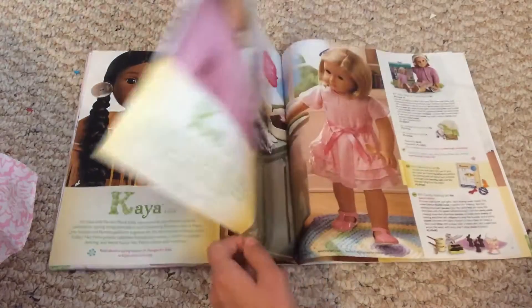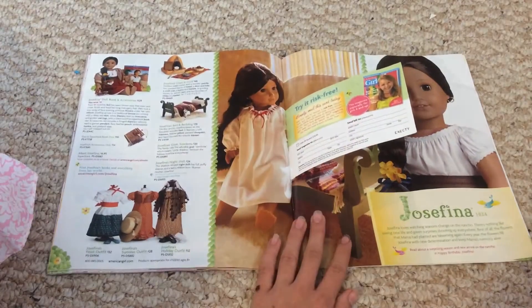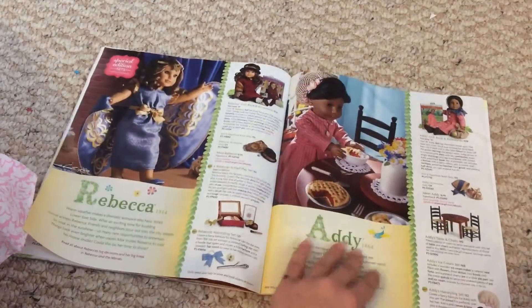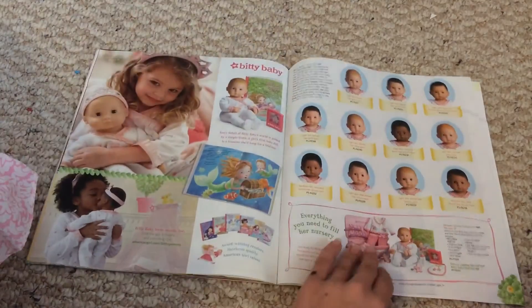Julie, Kaya, Kit — well, all the ones that have a special site — each have their own page. And then there's Christina, and then there's Caroline. Rebecca and Addy have to share a page. And then Bitty Baby.